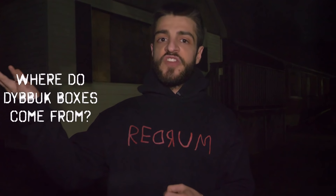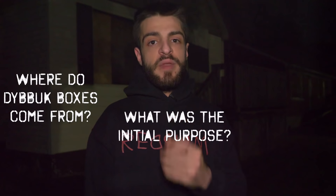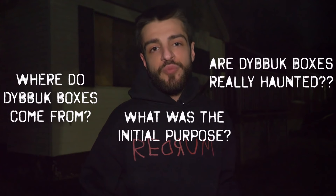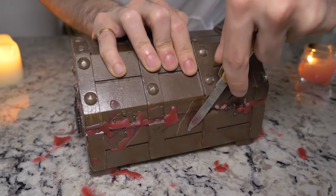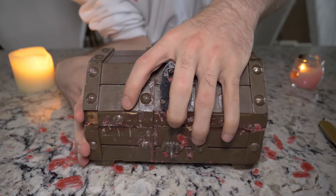In this presentation, we will be asking the following questions: Where do Dybbuk boxes come from? What was the initial purpose of them? And most importantly, are Dybbuk boxes really haunted? Throughout the video, we will look at the process of opening one of these boxes — from setting up the area, breaking the wax seal, and seeing exactly what happens when we open one of these boxes.